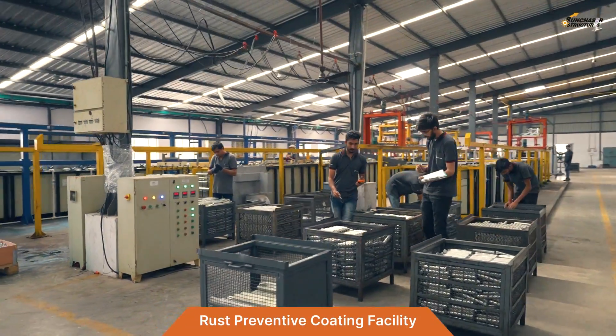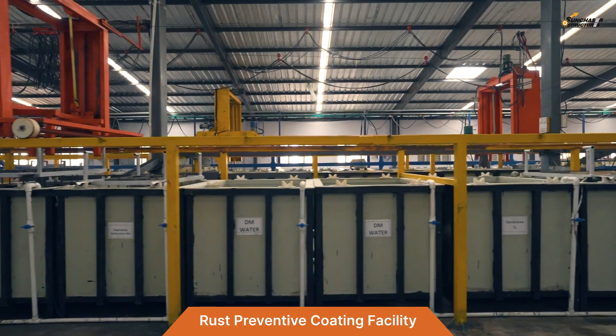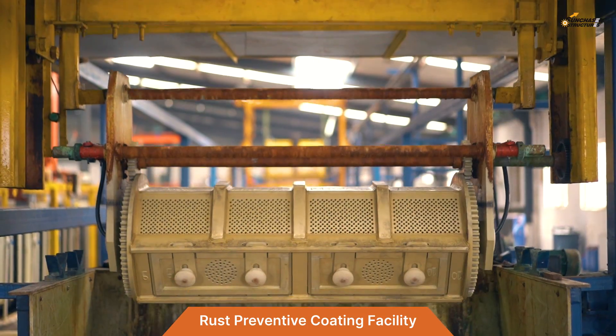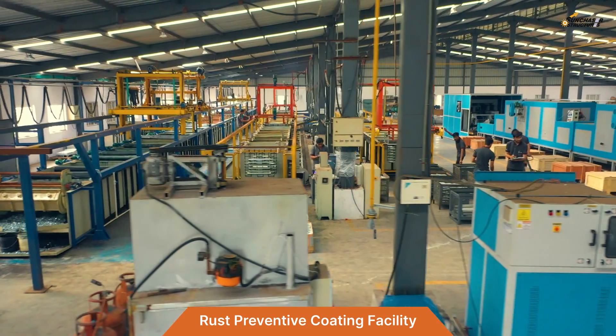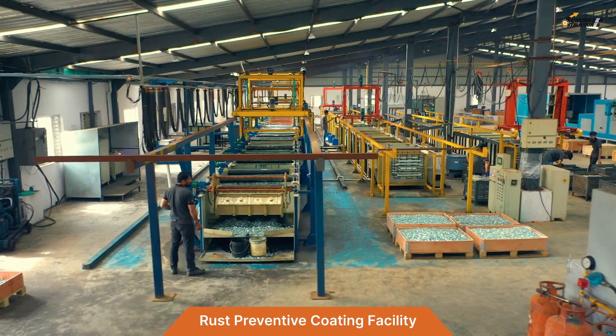Our unique rust preventive coatings facility includes automated plants for zinc and zinc-nickel plating, zinc flake coatings, and a CED coating plant. This facility enables us to supply fasteners suitable for use in highly corrosive environments.